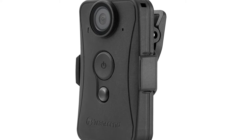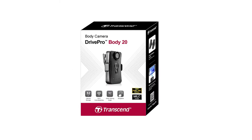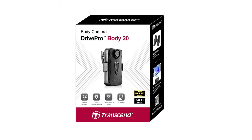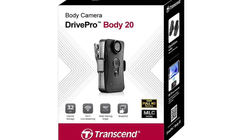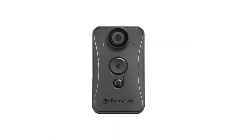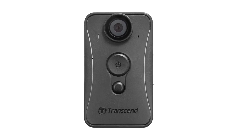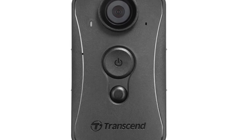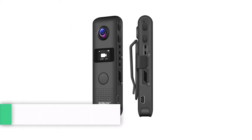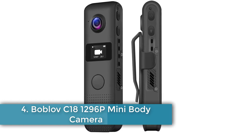Operation is one-touch, though the loud activation beep and recording light may not be ideal if you're looking for a device for discreet filming. It can be attached to clothing via a clip that rotates 360 degrees, while the Velcro holder is similarly easy to attach. If it's a heavy-duty device you're looking for, the Transcend Drive Pro could be ideal.